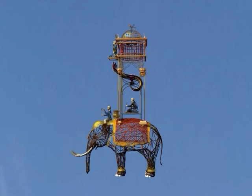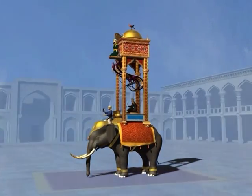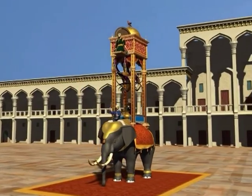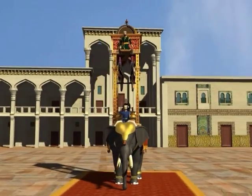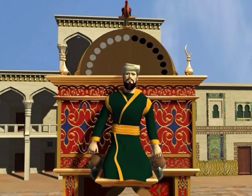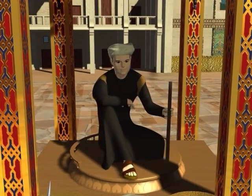Is this a clock, you ask? How does it tell the time? How does it work? I will tell you now. The number of hours since sunrise is shown on the silver and black disc at the top of the clock, and the number of minutes into the hour is shown by the scribe's pen.